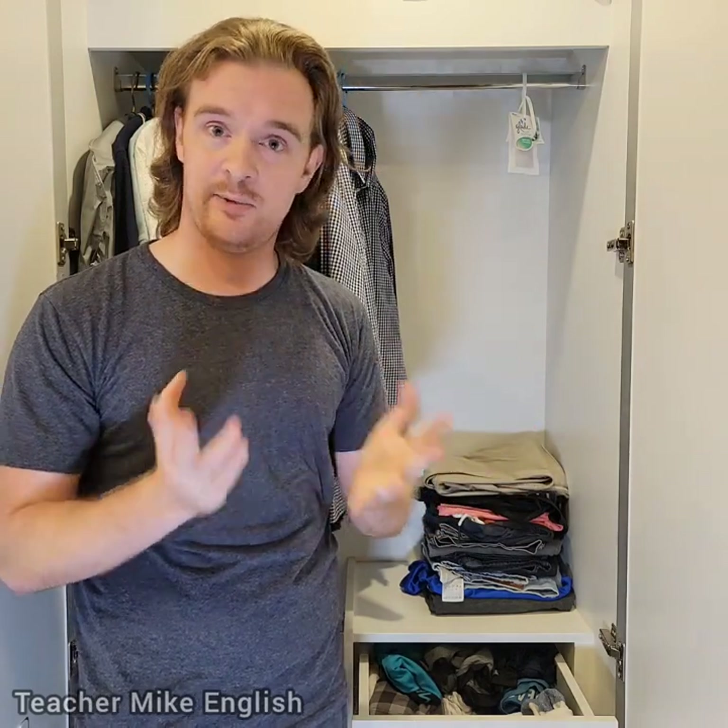That's everything that I've got in my wardrobe. I hope that you learned some useful words. Thank you for watching.